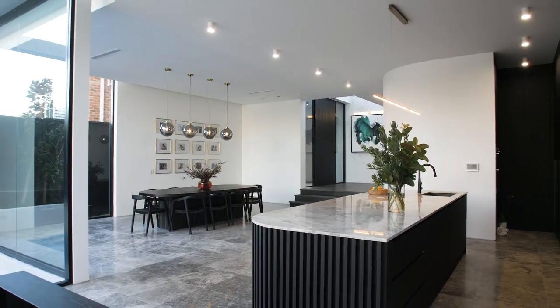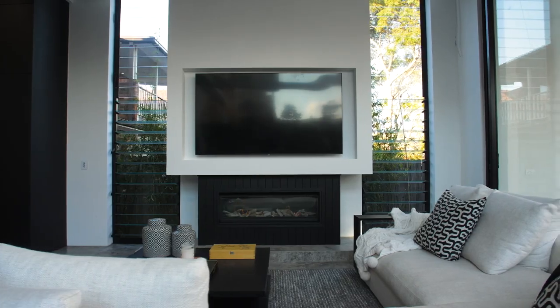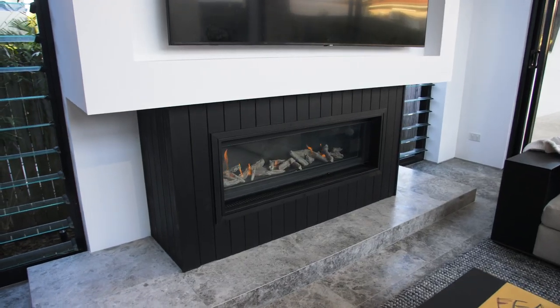There is also a deluxe island kitchen, a downstairs cinema room, plus a lock-up garage and a range of modern luxuries including smart home control, ducted air conditioning and CCTV security.